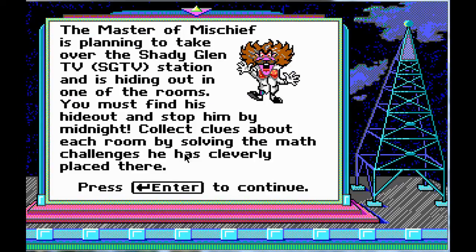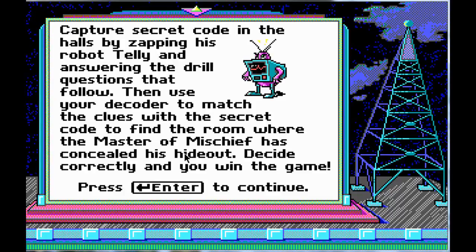The Master of Mischief is planning to take over the Shady Glen TV station and is hiding out in one of the rooms. You must find his hideout and stop him by midnight. Collect clues about each room by solving the math challenges he has cleverly placed there. Capture secret codes in the halls by zapping his robot Telly and answering the drill questions that follow. Then use your decoder to match the clues with the secret room. Decide correctly and you win the game!